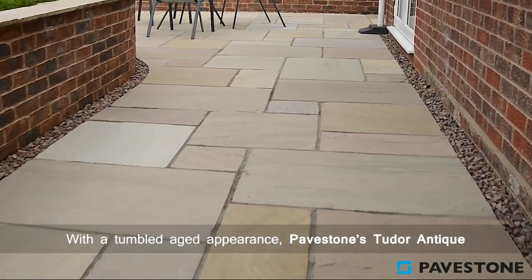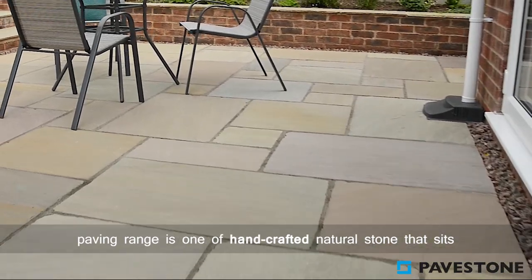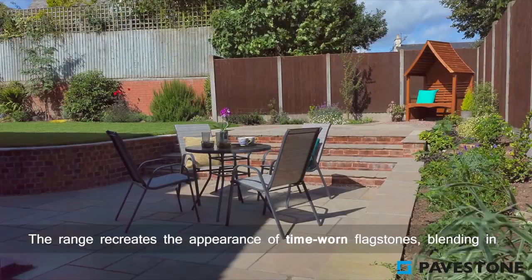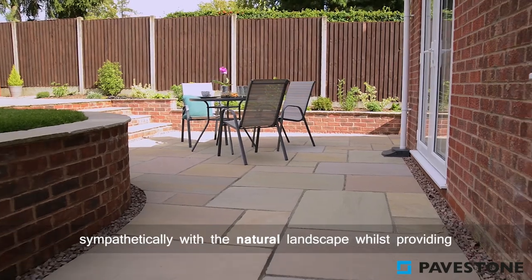With a tumbled, aged appearance, PaveStone's Tudor Antique Paving range is one of hand-crafted natural stone that sits beautifully in a traditional garden setting. The range recreates the appearance of time-worn flagstones, blending in sympathetically with a natural landscape.